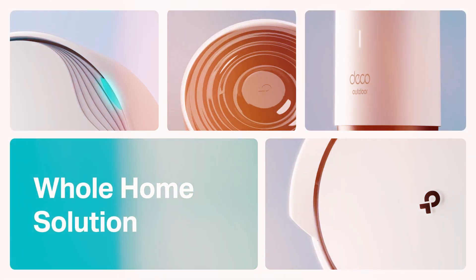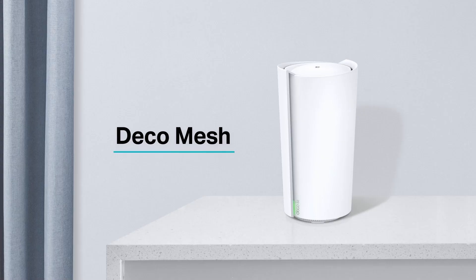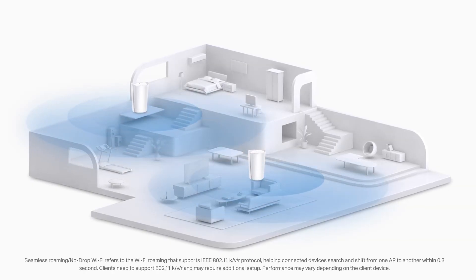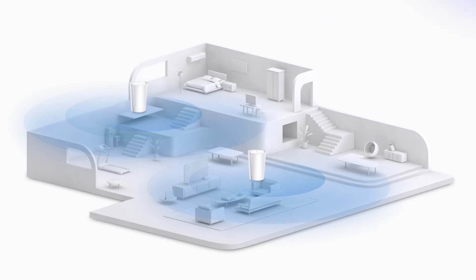Moreover, the Deco AX3000 is designed to be aesthetically pleasing, with a modern and sleek form factor that can seamlessly blend into any home environment.